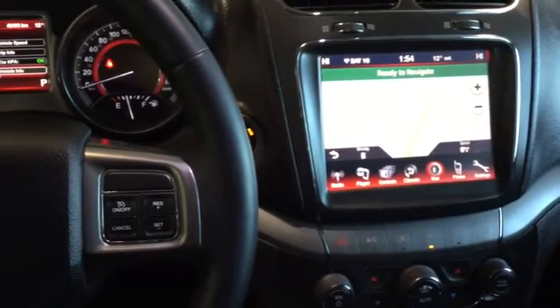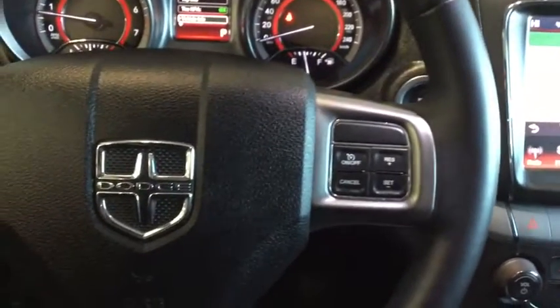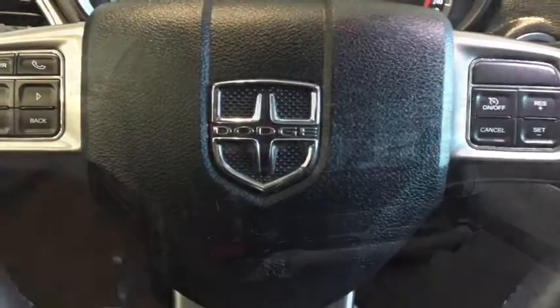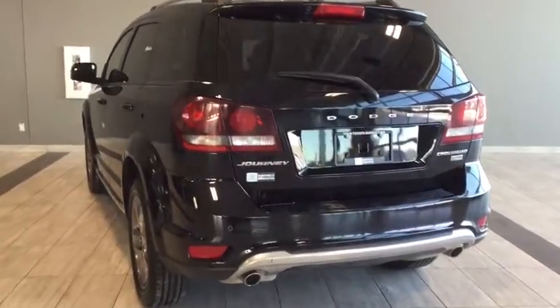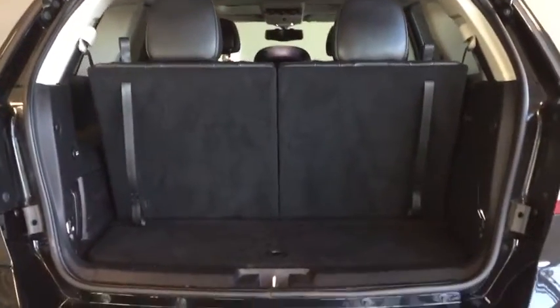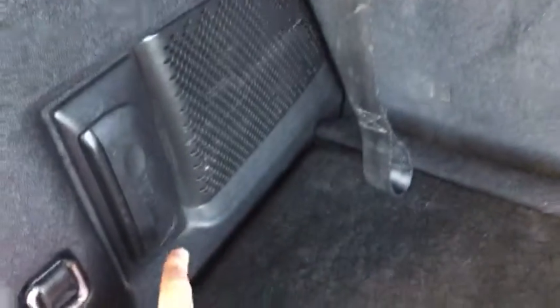Here we are at the back cargo area of your Journey. Opening it up now, with the latches on the side. Plenty of space to store things. We've got this convertible storage down here as well as all the jacks you'll need in case anything does happen. You also have your 12-volt DC charger as well as a handy flashlight.